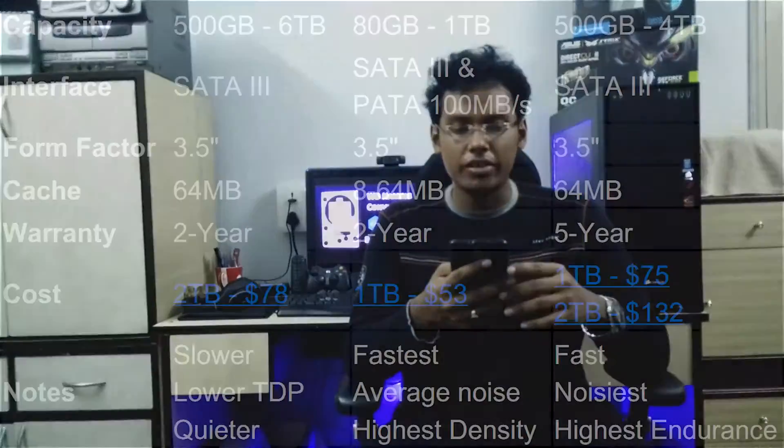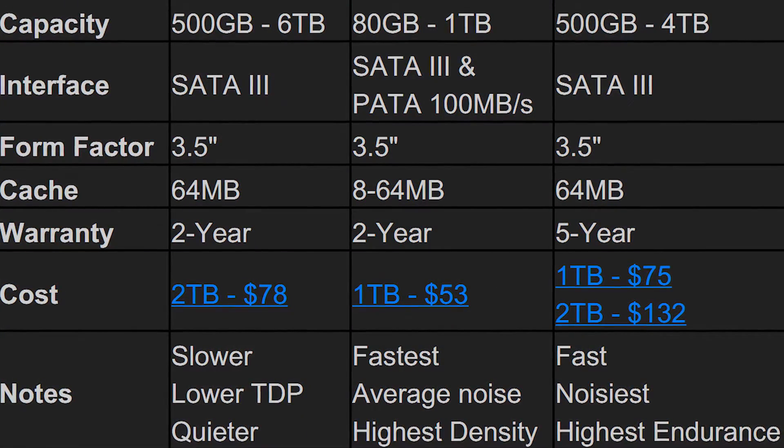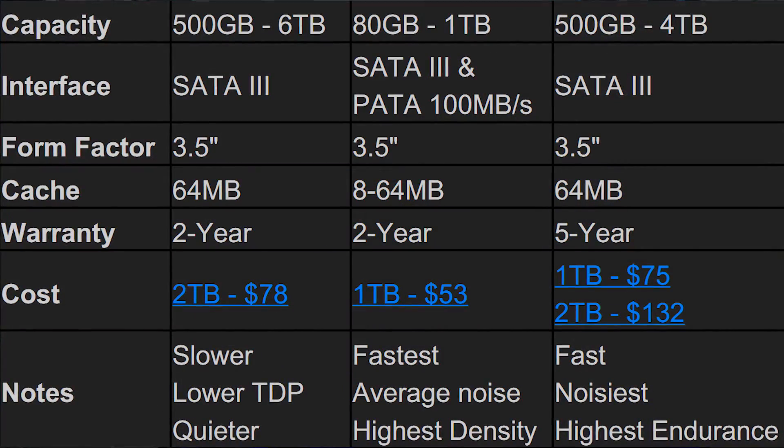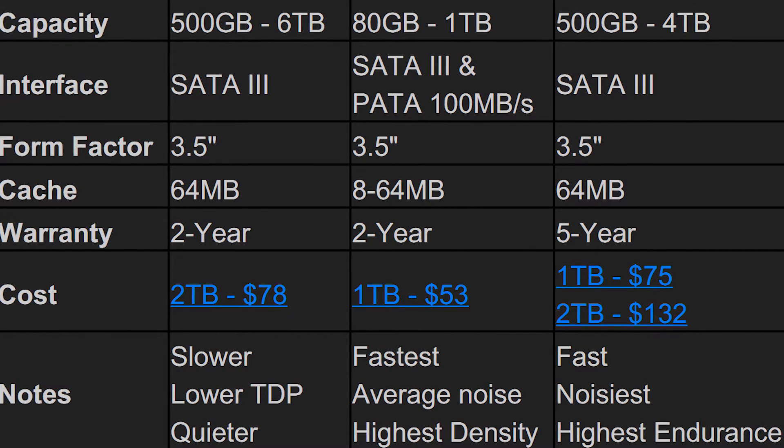Moving ahead, the capacities you can see on screen. The next important factor is the amount of cache — all three have 64 MB, so there's no difference there. For a sudden burst of speed, all of them will perform equally. But when buying a hard drive, the warranty given often signifies the trust the manufacturer has in the drive. The WD Green and WD Blue both have 2 years, but the WD Black has 5 years — meaning Western Digital is investing a lot of trust in the WD Black. It is the hardiest of the lot; WD Blacks are built like a tank.